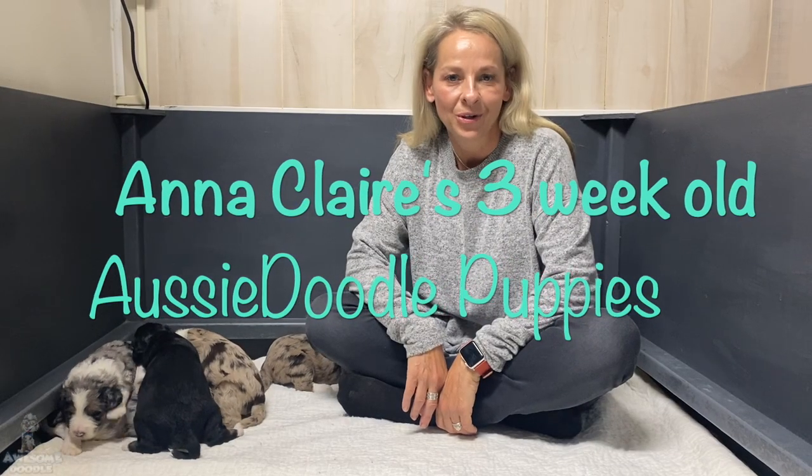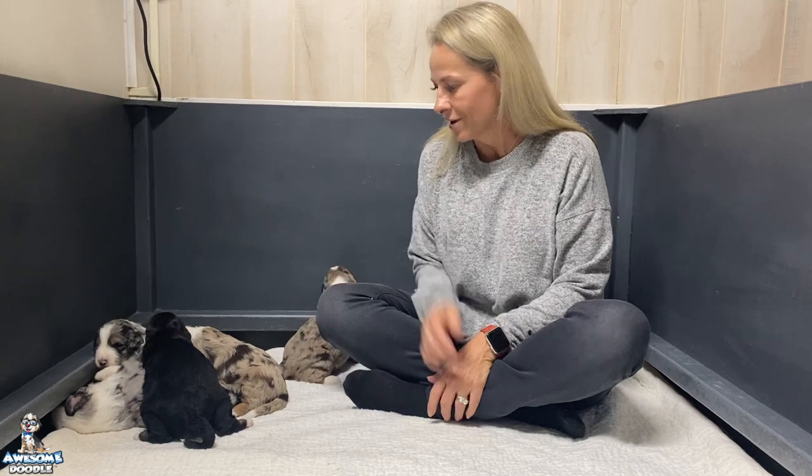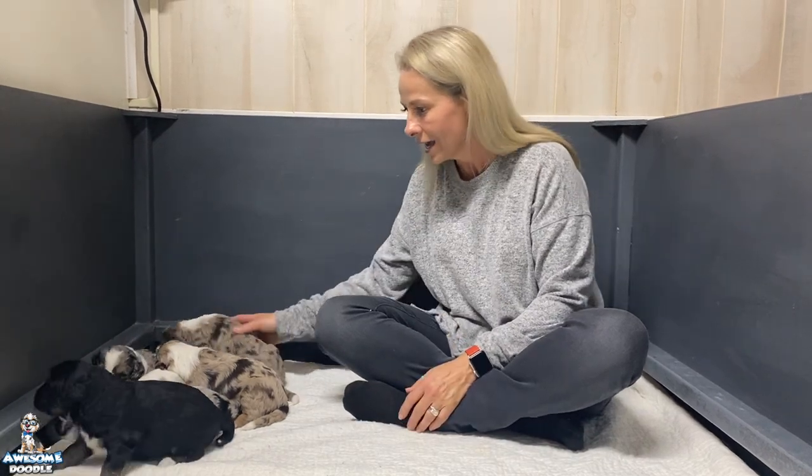Hi Awesome Doodle fans, it's LaDonna and I am here with Anna Claire and Rio's litter. Just want to say hi to everybody and let you guys meet the puppies and let you guys know that they're doing great, and also to say thank you for getting your baby from us — we really appreciate it from Awesome Doodle.